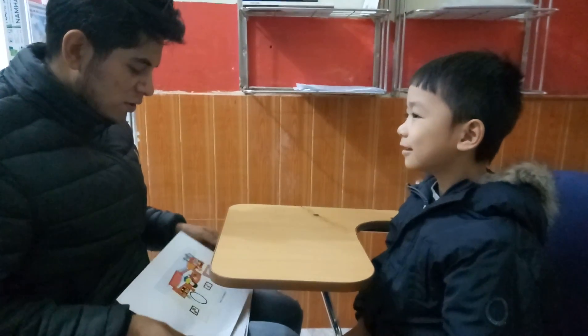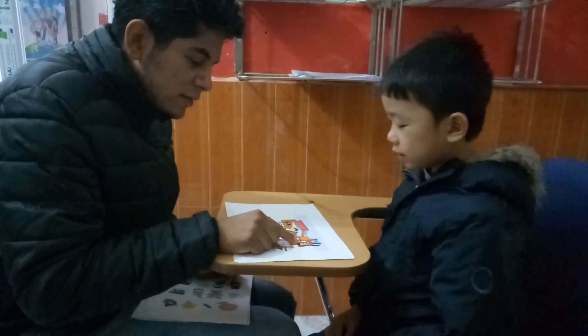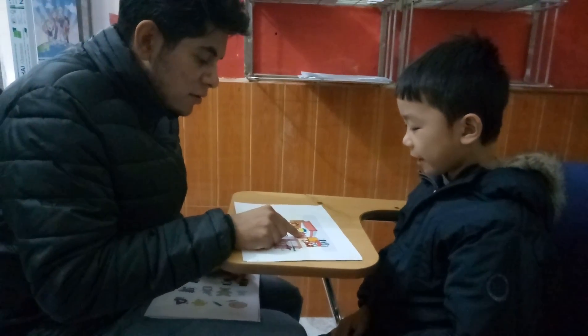It is a dragon. Okay, Robert. So, please tell me what is this? This dog. Okay, what is this? This teddy bear. Okay, perfect.